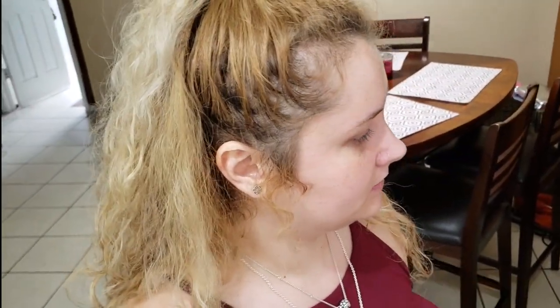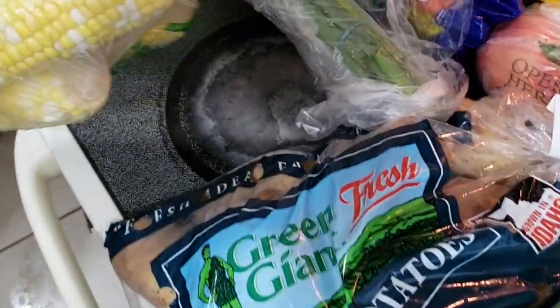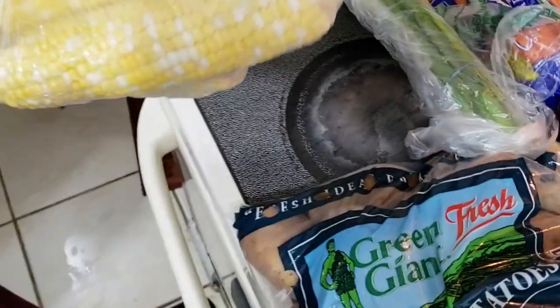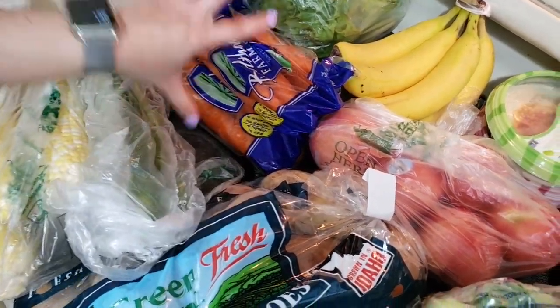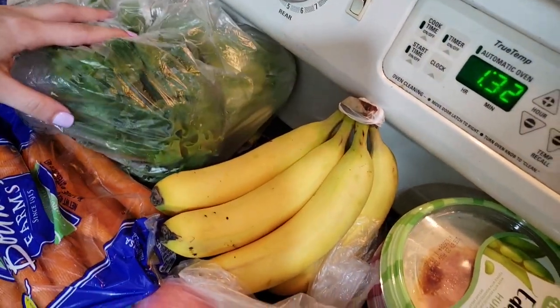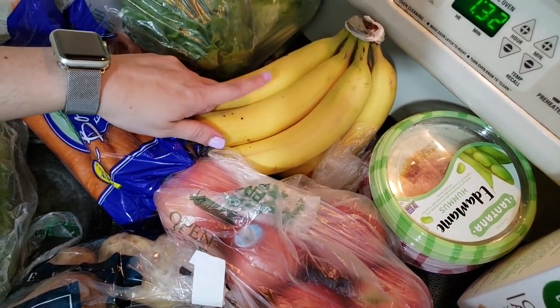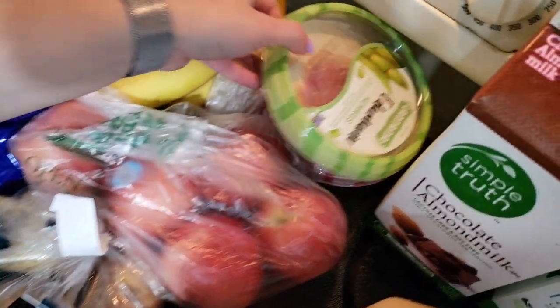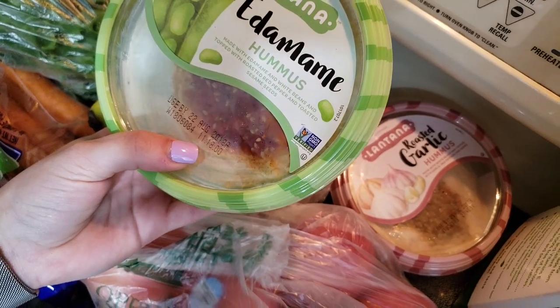Let's break down the prices so people know approximately how much this costs. The produce is very cheap — this was five for a dollar, this was two for a dollar, this was 99 cents, and the romaine lettuce was 67 cents a pound. The organic bananas were buy one get one free at Publix — originally about $4.29.